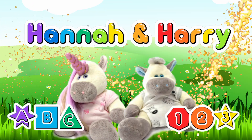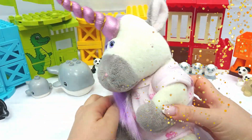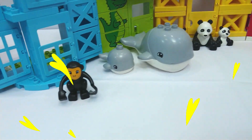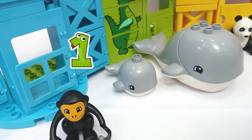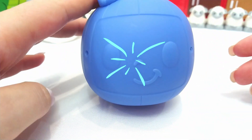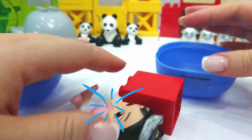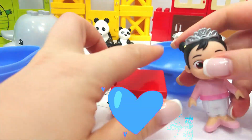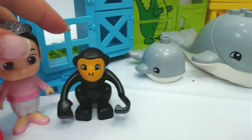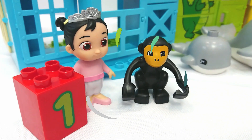Hannah and Harry. Hi, I'm Hannah. We have all these cool animals. Let's count them. We have one monkey. Let's find the number one. Let's try this Cocoa Melon surprise. Oh, Cece is inside. Cece, what number do you have? I have the number one. We have one monkey. Good job, Cece.